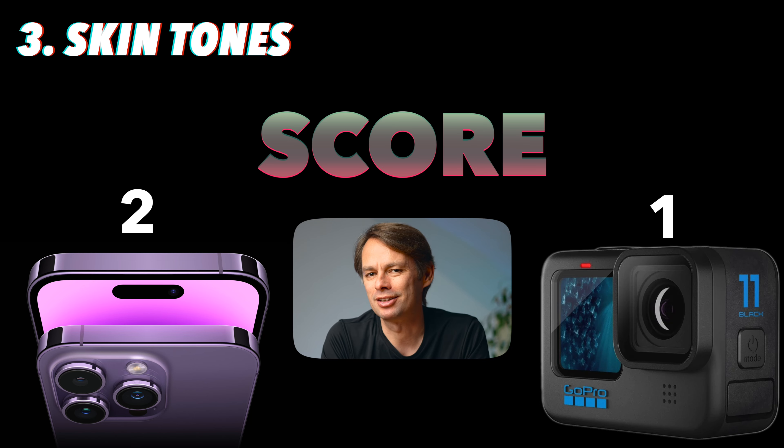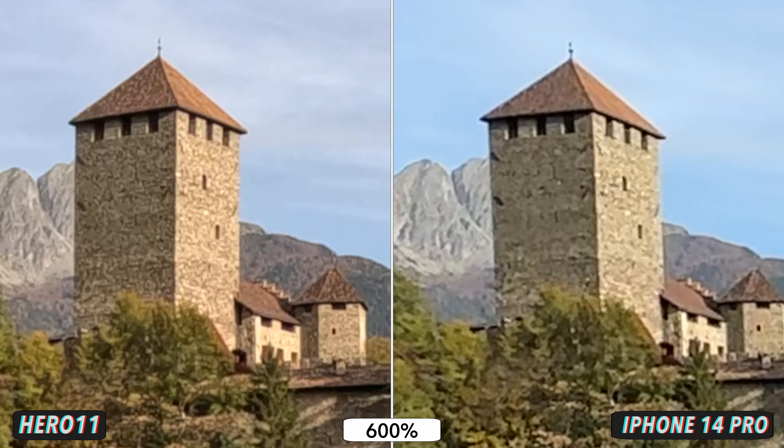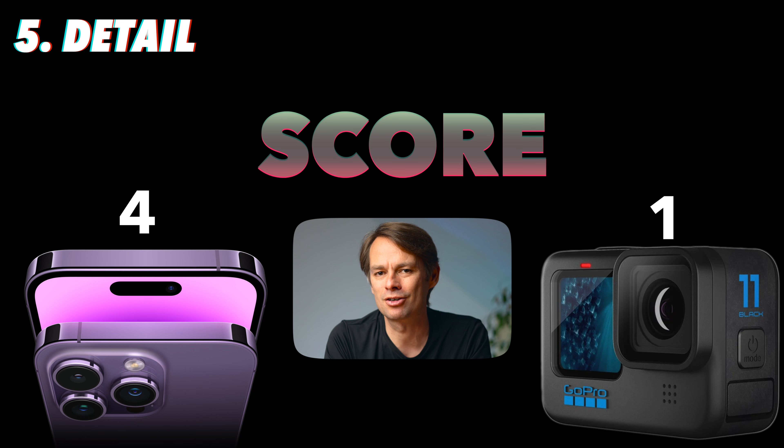Let's take a look at which of the two cameras can capture more details. The GoPro Hero 11 can capture footage in 5.3K, while the iPhone can only capture footage in 4K despite having a 48 megapixel sensor on the main camera. When we zoom in on the footage from both cameras, we can see that the higher resolution of the GoPro has slight advantages — visible in the texture of the tower or the mountains in the background. The difference isn't huge, but if you want to crop into the shot, you'll get a slightly better image with the GoPro. That's why the point goes to the Hero 11.